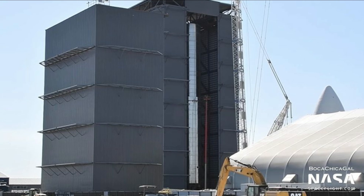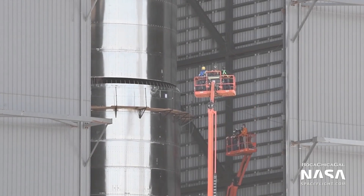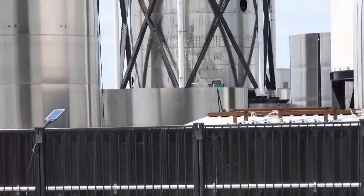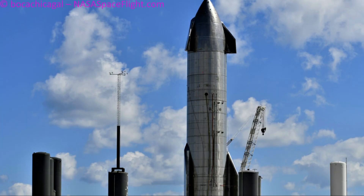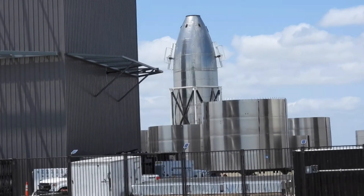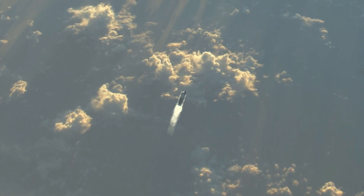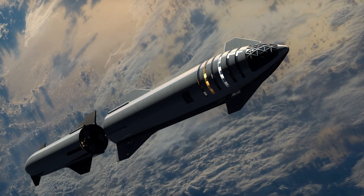The first segments of BN4 have been spotted, and the stacking process will soon be initiated inside the high bay. As for the SN20 Starship, it is still in the process of assembly. If we compare the construction of SN20 to earlier Starship prototypes from SN8 to SN15, it seems like SN20 has spent a lot more time under construction. SN20 is the first orbital-class rocket, and is likely taking a little bit longer than the previous test vehicles.